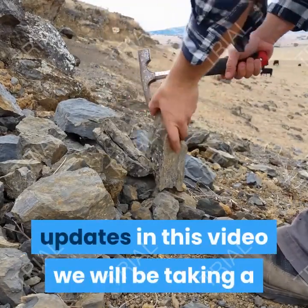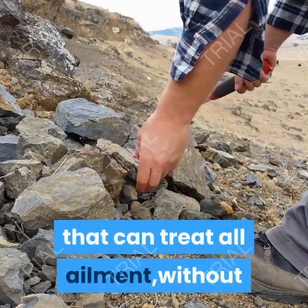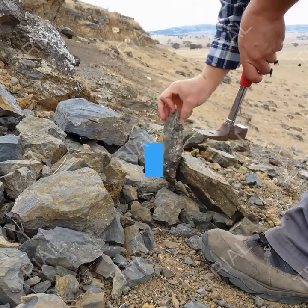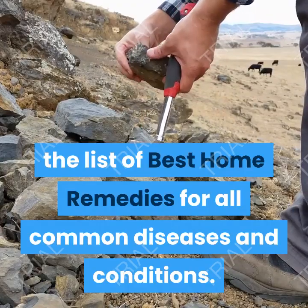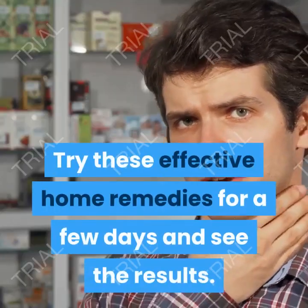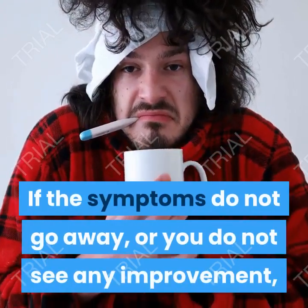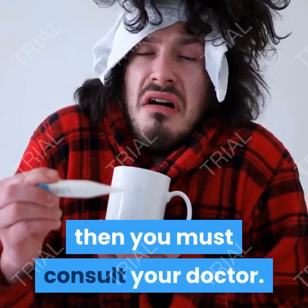In this video we will be taking a critical look at herbal homemade remedies that can treat all ailments. Given below is the list of best home remedies for all common diseases and conditions. Try these effective home remedies for a few days and see the results. If the symptoms do not go away or you do not see any improvement, then you must consult your doctor.